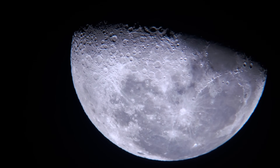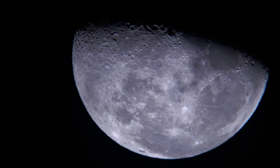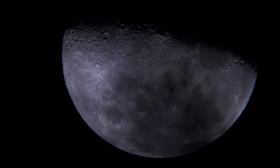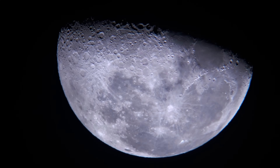We know that the Moon has almost no atmosphere and only about one-sixth of Earth's gravity. We even know that there is quite a bit of frozen water tucked away in craters near the Moon's poles.